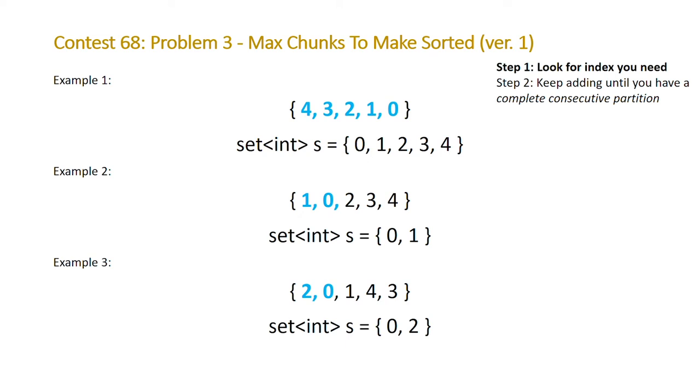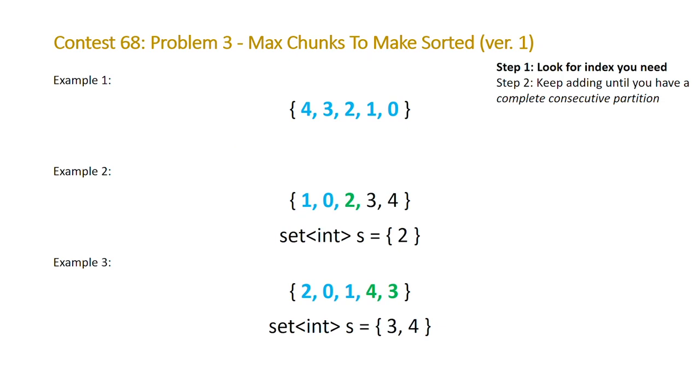So we need to keep looping through the array until we have a complete consecutive partition — and if we loop to the next element we do indeed get one. From here, for examples two and three we repeat the algorithm: the next element we're looking for is two for example two and three for example three. For example two we find two immediately in the next position; for example three we have to loop to the end. The answer for example two ends up being four partitions.